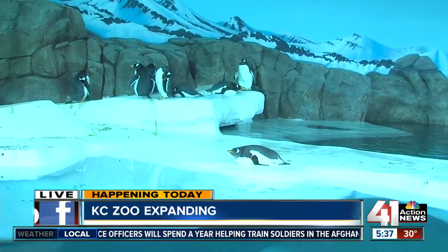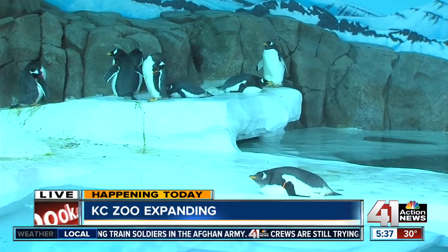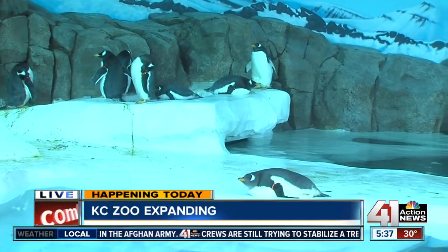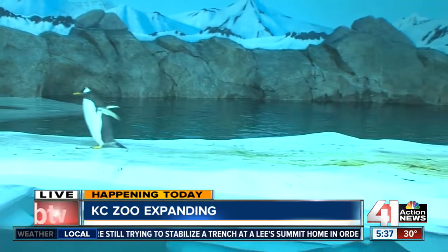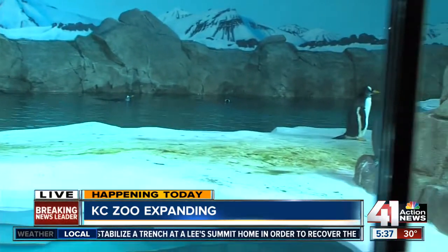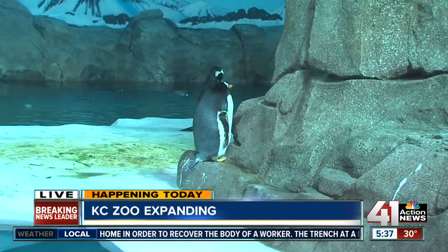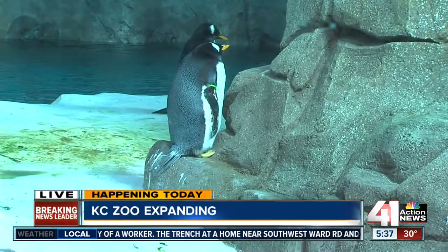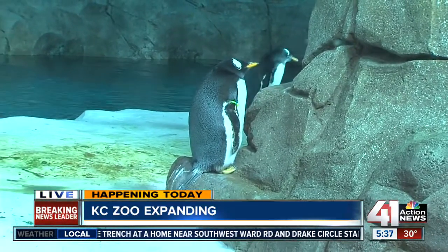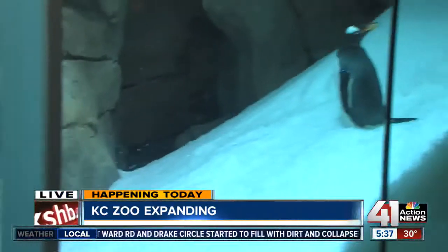The penguins are the next step in a bigger plan for the zoo. In 2020, they just came out with the 2020 master plan with three different emphasis areas: the penguin plaza, the African safari, and the tiger trail. They're also hoping to open an orangutan canopy in the spring of 2015, as well as adding a new restaurant and revamping the elephant space here at the zoo.